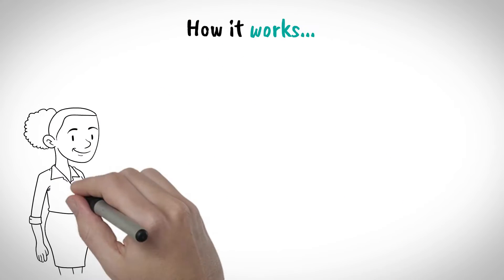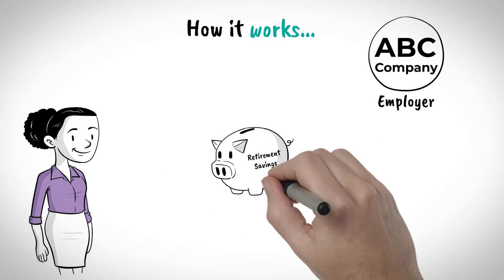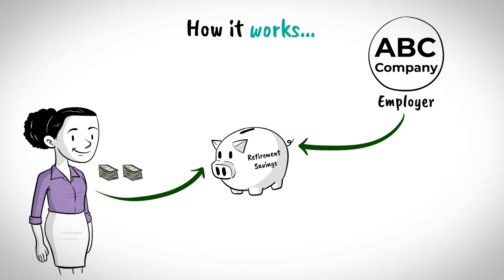When your employer's contribution is in the form of matching contributions, you will need to contribute to the plan to receive a contribution from your employer. This means that your employer contributes annually to the plan based on the amount of your contribution to a maximum. The amount contributed by your employer is based on your compensation and the matching formula for the plan year.